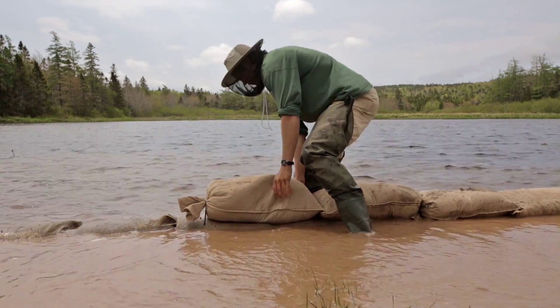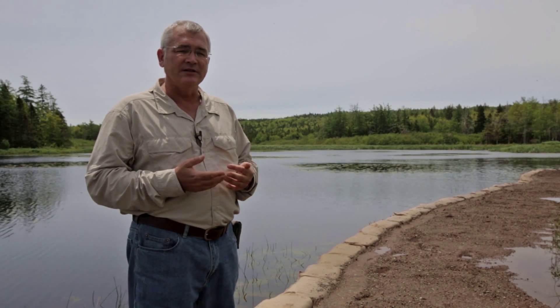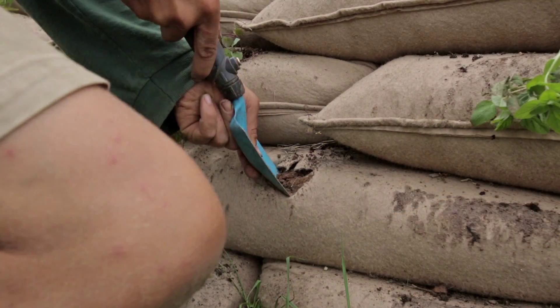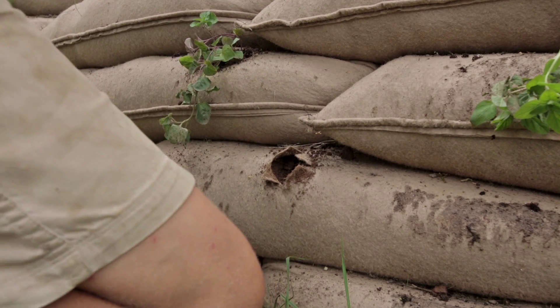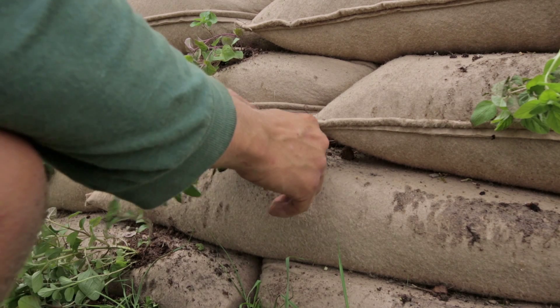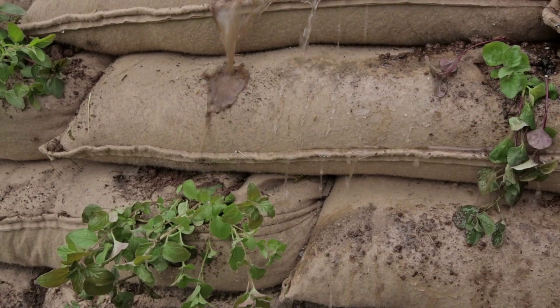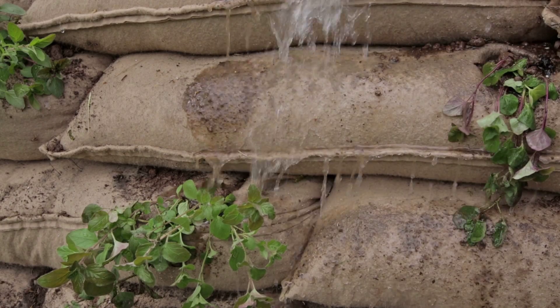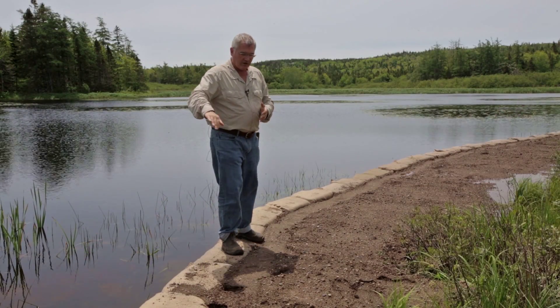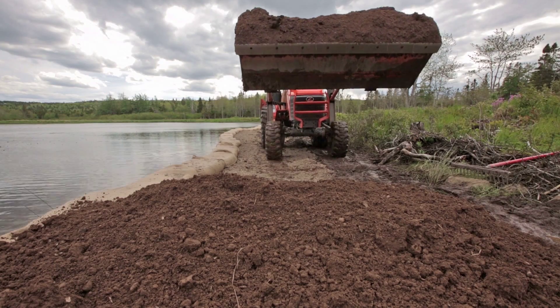You offset the next layer of bags like you would with a brick wall, and then you just keep building the wall that way. The beautiful thing about that is that you can vegetate the wall when you're done. In this case we're going to be hydro seeding — we built an herb garden in town and put herbs in all the pockets in the front of it, so it will vegetate and you won't even know there's a wall there.